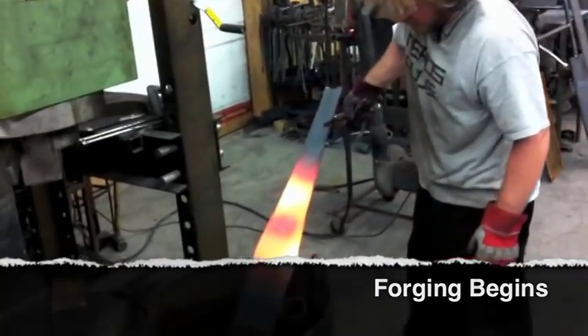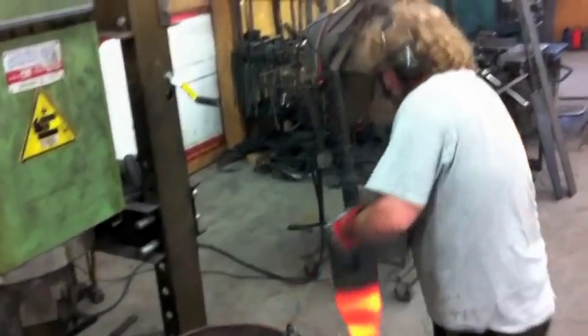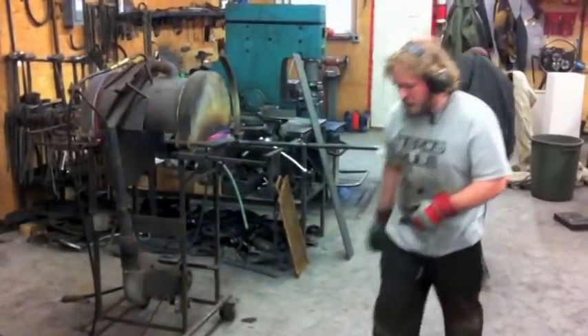Here I am again. I'm in the beginning of the forging phase of construction. I'm starting with the central elements of the design. The two trees at the center are the most elaborate and most labor intensive elements of the gate.